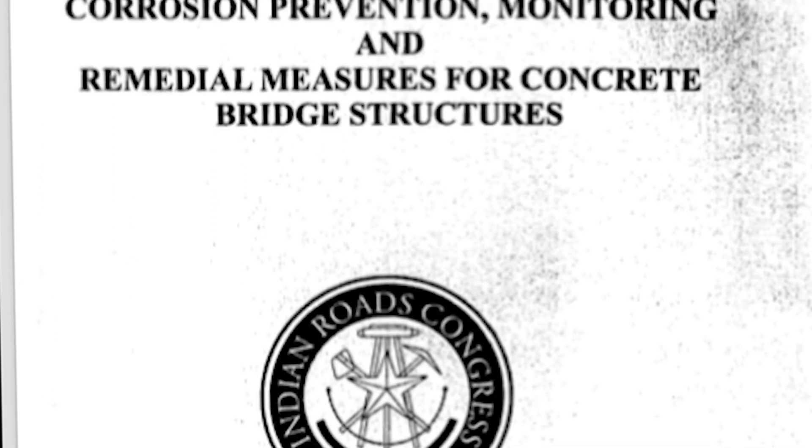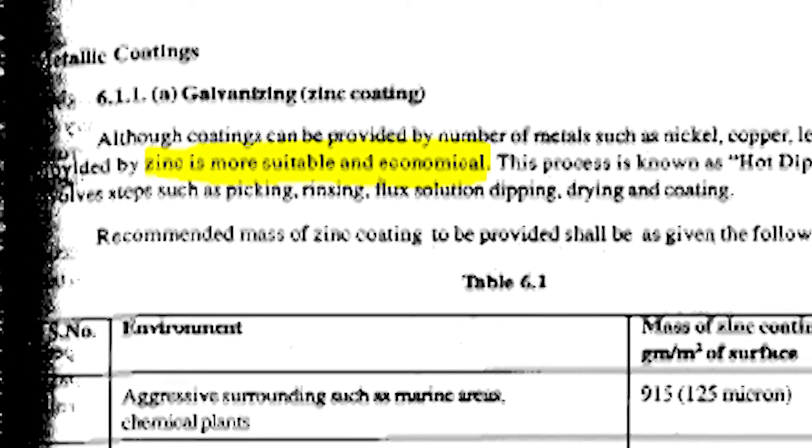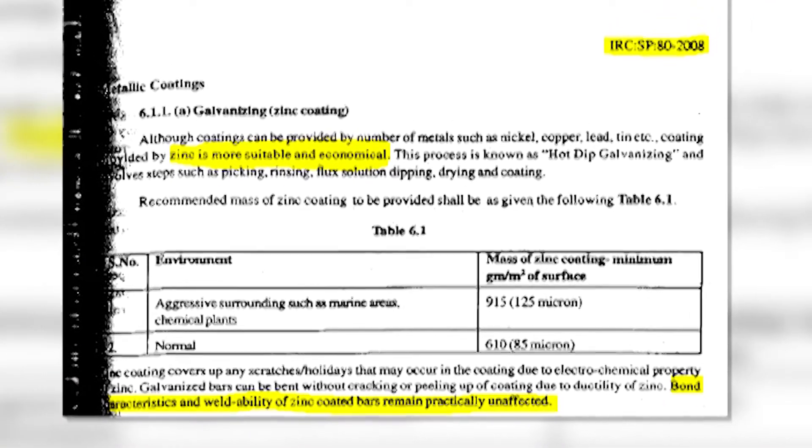This is because the zinc coating gets sacrificed — used as a sacrificial metal — and gets initially corroded to form a passive layer which, along with atmospheric carbon dioxide, forms a layer that protects the embedded steel which is supposed to provide structural performance to the concrete. The Indian Road Congress IRC 2008 code, which mentions standards to be used for construction of roads and bridges, has a provision for use of hot-dip galvanised rebar.